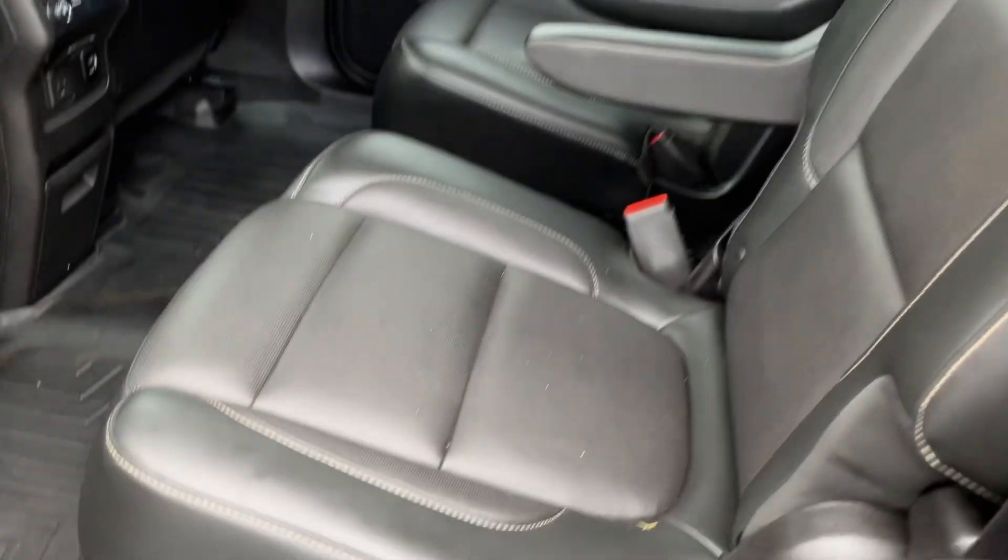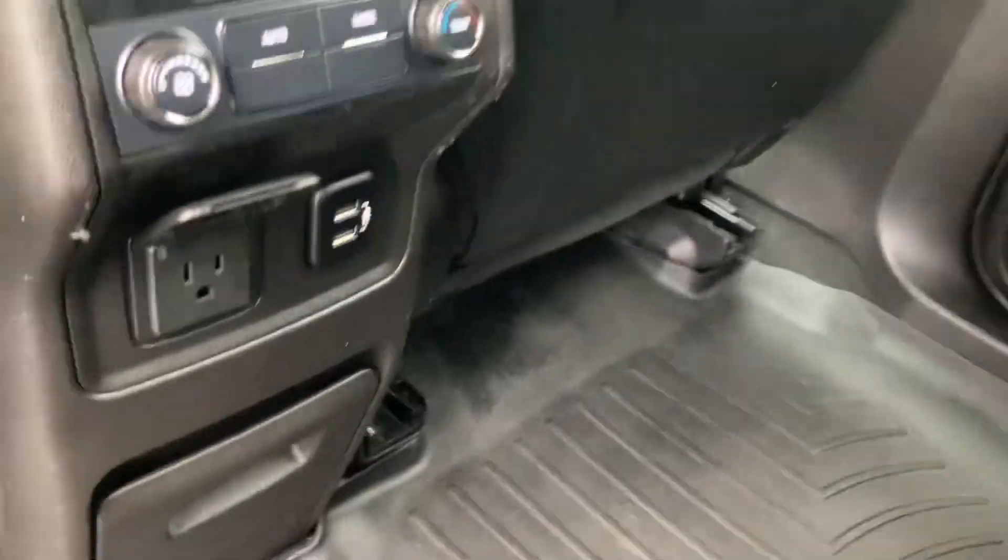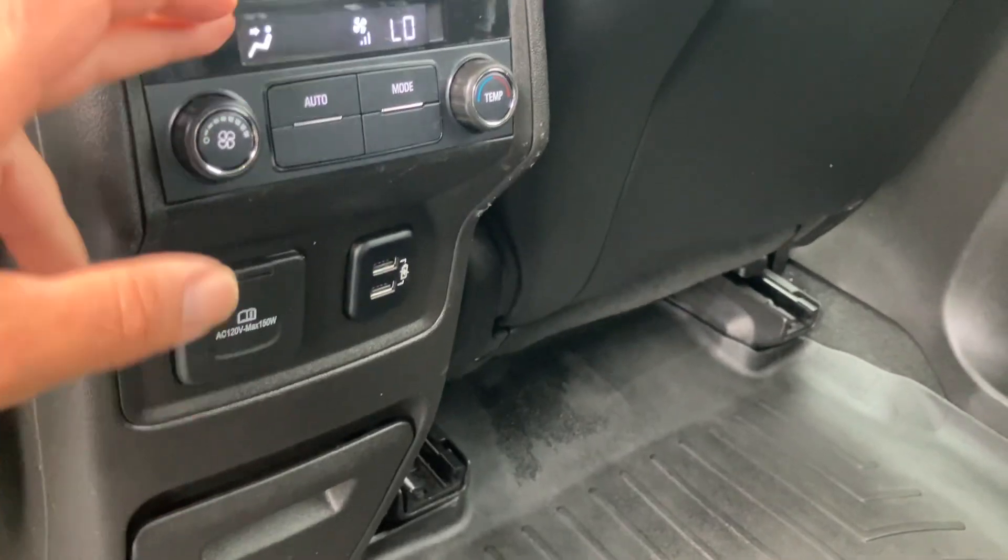Let's show you the second row. You've got the quad seating in the center there, rear heat and air controls, and easy access to the third row. Power supply here, rear heat and air controls. Rubber floor mats throughout the vehicle, even for the back — very clean.